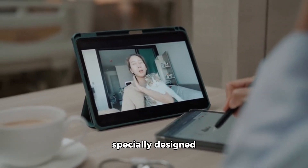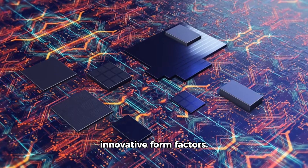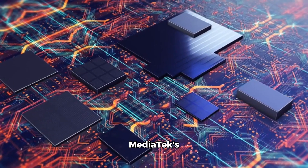The Dimensity 7300X takes innovation a step further by being specially designed for flip-style foldable devices. With its advanced capabilities, it promises to unlock a new era of foldable device experiences, seamlessly blending cutting-edge technology with sleek and innovative form factors.